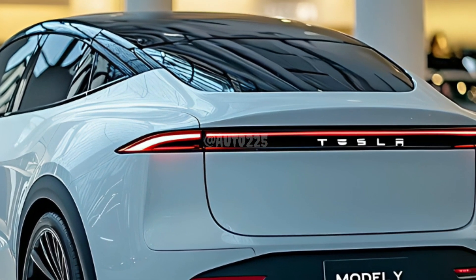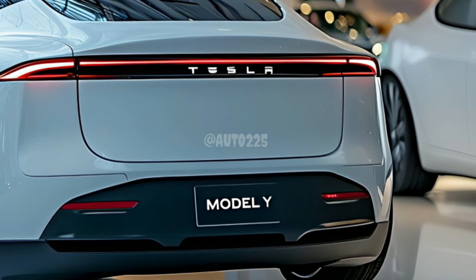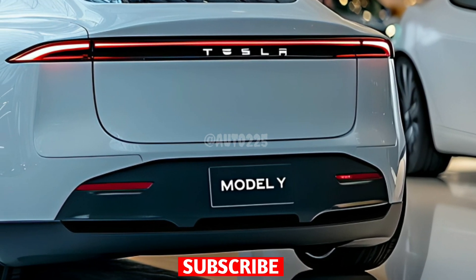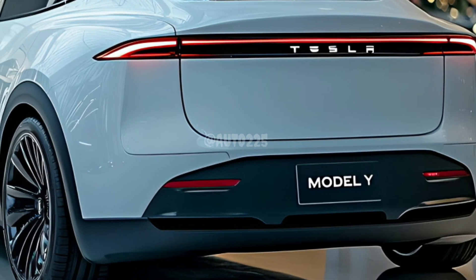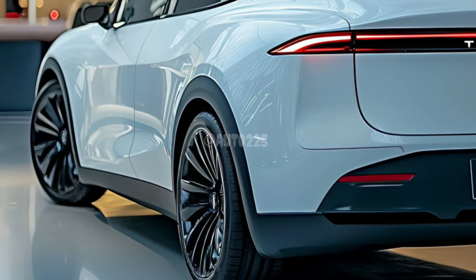Welcome back to my channel. The images and discussion are just illustrations. Get ready for the future of electric driving — meet the all-new Tesla Model Y Juniper, a 2025 redesign that promises to elevate everything you love about Tesla's electric SUV.